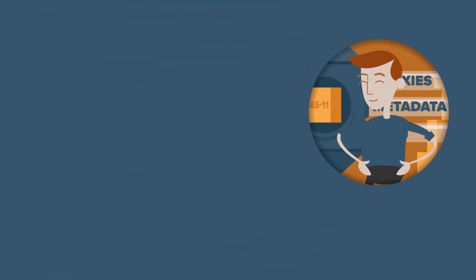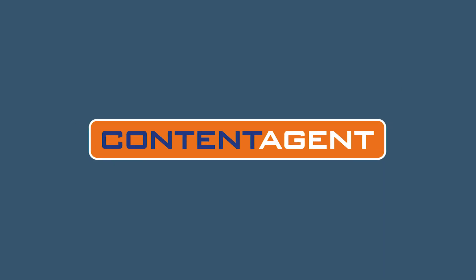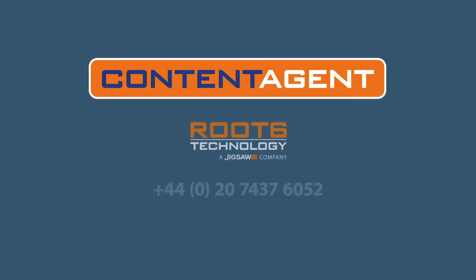If you want to take the tedium out of common ingest and delivery tasks, look no further than Content Agent. For a demo with the team, get in touch on the details below.